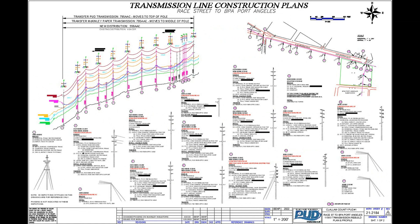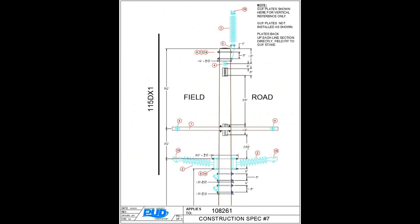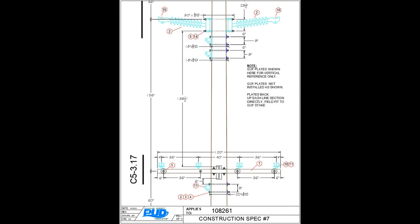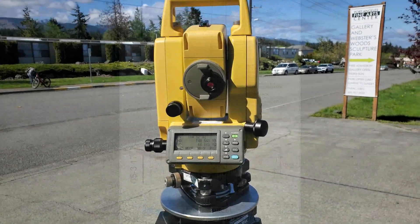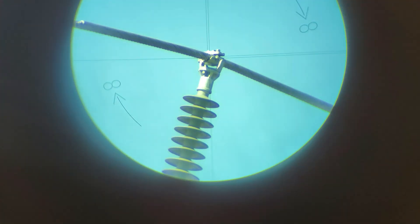Engineering drawings detail every facet of the construction project, including specific details for the construction of every new pole. The line is surveyed prior to construction to record the location of all existing facilities.